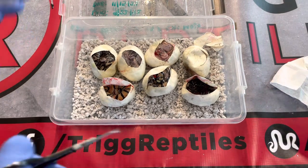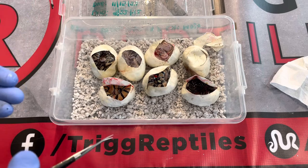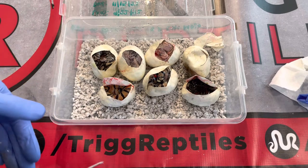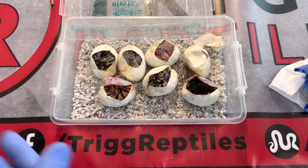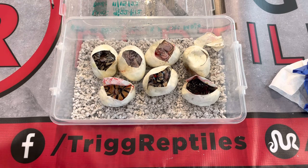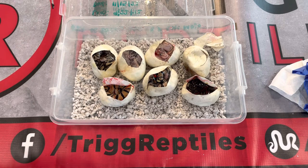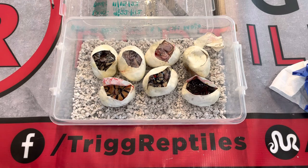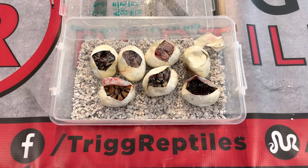Thanks for watching guys — I hope you enjoyed this egg cutting video. I always like egg cutting because it's a surprise; you just never know what you're gonna get. Subscribe, like, comment, and keep an eye out for super deals on Morph Market. Payment plans are available. If you're on the west coast — California, Washington, or Nevada — I can still ship, so let me know if you're interested.